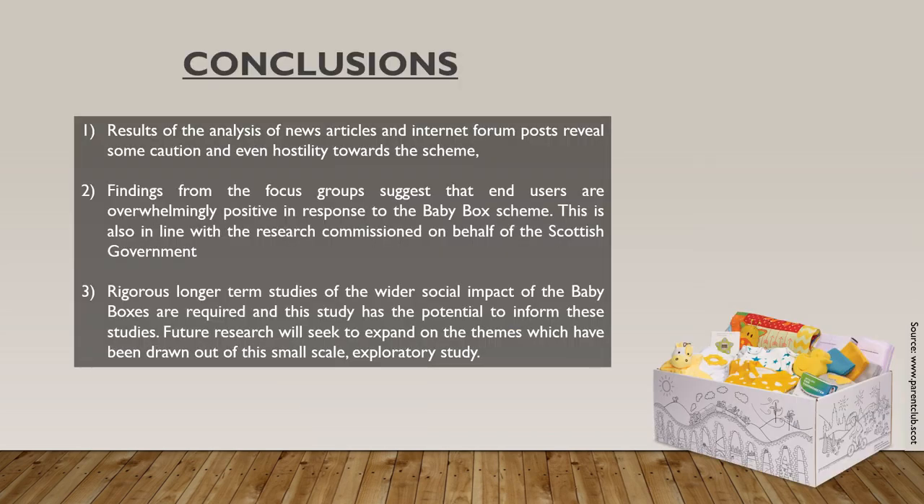Finally, I am going to provide a very brief summary of this presentation. The results of news articles and internet forum post analysis reveal some caution and even hostility towards this scheme, which is likely related to political reservations. However, findings from the focus group discussions suggest that parents who received and actually used a baby box are overwhelmingly positive in their response to the scheme. This is also in line with research previously conducted on behalf of the Scottish Government.